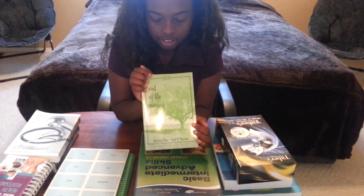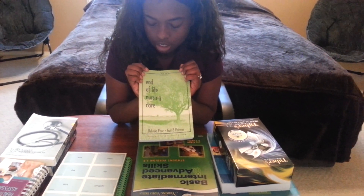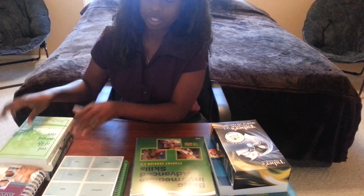Here's the End of Life book. This is another class I had to take to make sure I got 12 credits. I can't wait to see how this class is going to be. Both of those classes I'm going to be taking online.